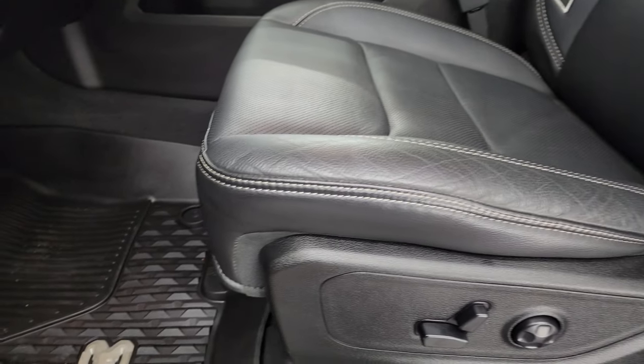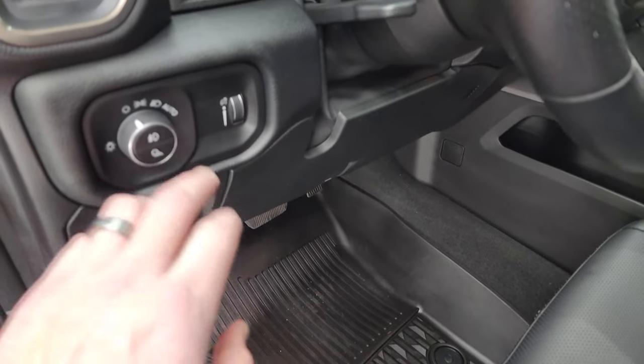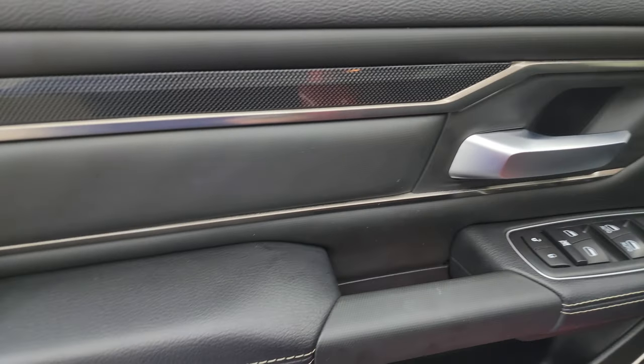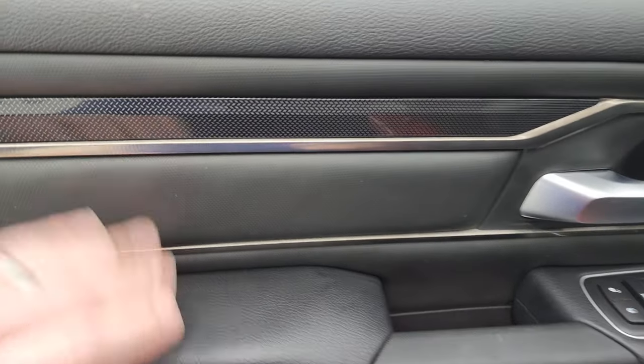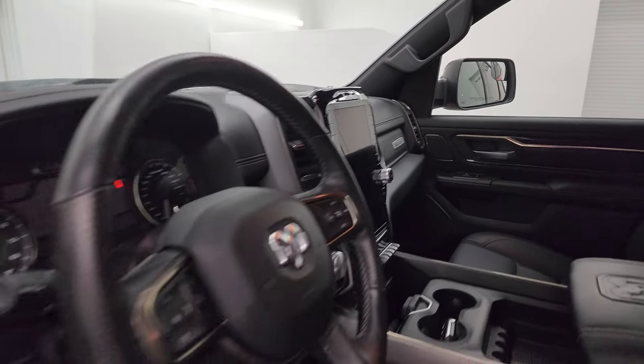It smells very clean inside this truck. You get the all-weather floor mats in the front, power pedals, auto headlamps, tilt and telescope, exterior wheel, power windows, locks and mirrors. You get that Gore-Tex on the door as well as the diamond-plated trim. These mirrors do power fold in — I always like showing both sides so you know that both sides are working properly.